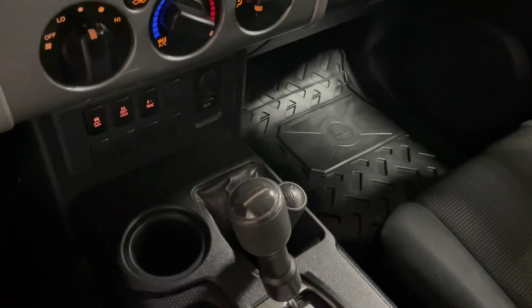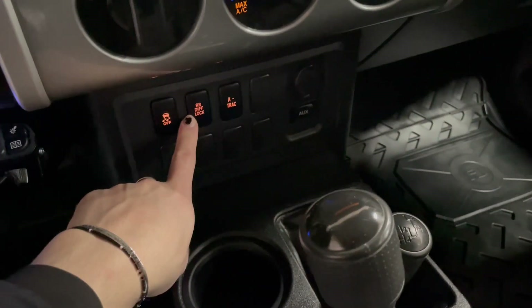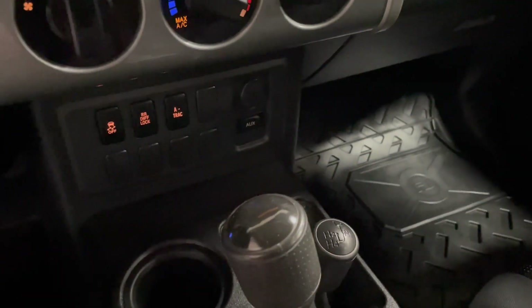On the very bottom you have some cup holders — this is where you have your drive-thru options. Of course, you also have a rear differential lock. This is where you'll find your auxiliary port along with your 12-volt outlet.